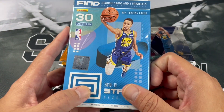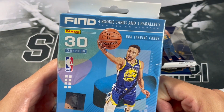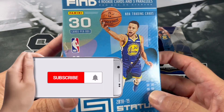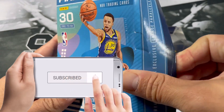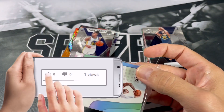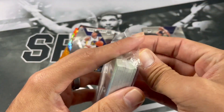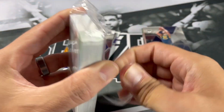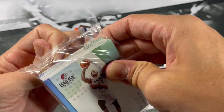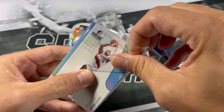Maybe we'll get a nice orange Luca out of this 18-19 Status box. Find four rookie cards and three parallels per box on average. If you like these opening videos and you haven't subscribed, please do and drop a like — it really helps the channel. Got Damon Lillard to start off here, and I do believe all the rookies are in the middle. I opened a box of these a little while ago — I actually got two of these boxes from Collectors Expo, back in February or something like that.